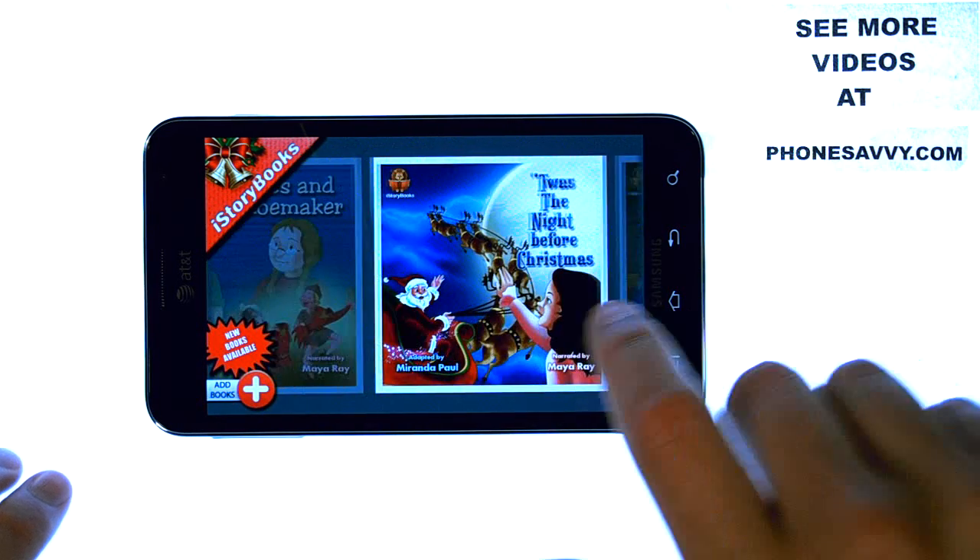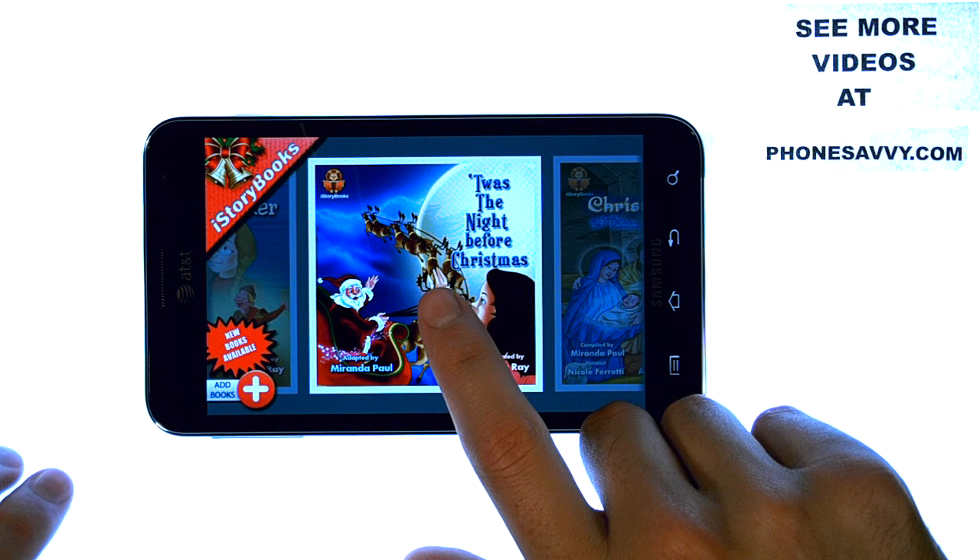Let me show you how it works. Let's bring up one of these books — T'was the Night Before Christmas.